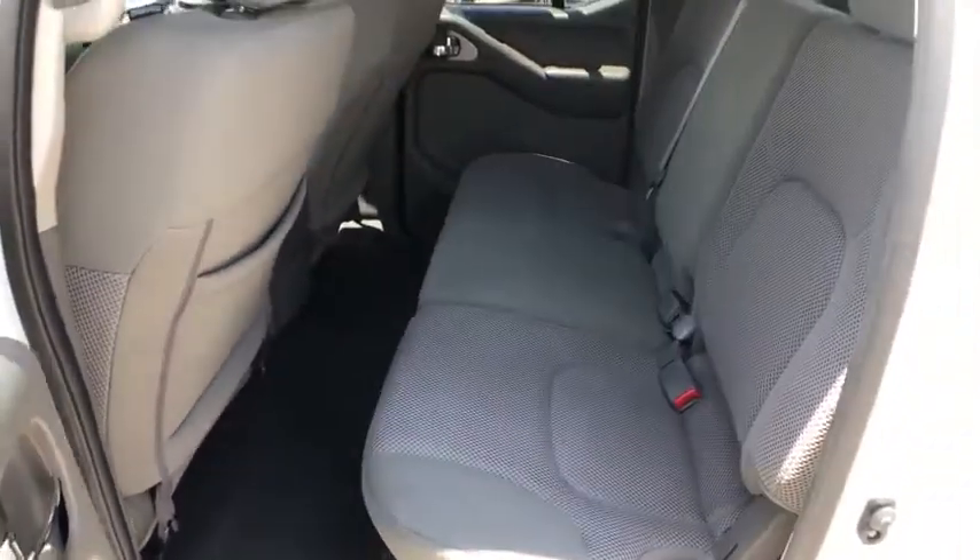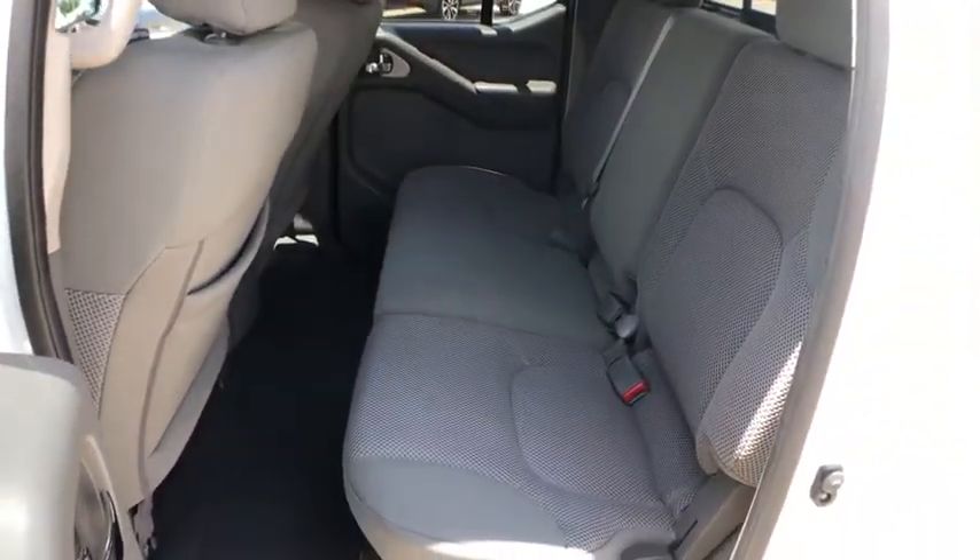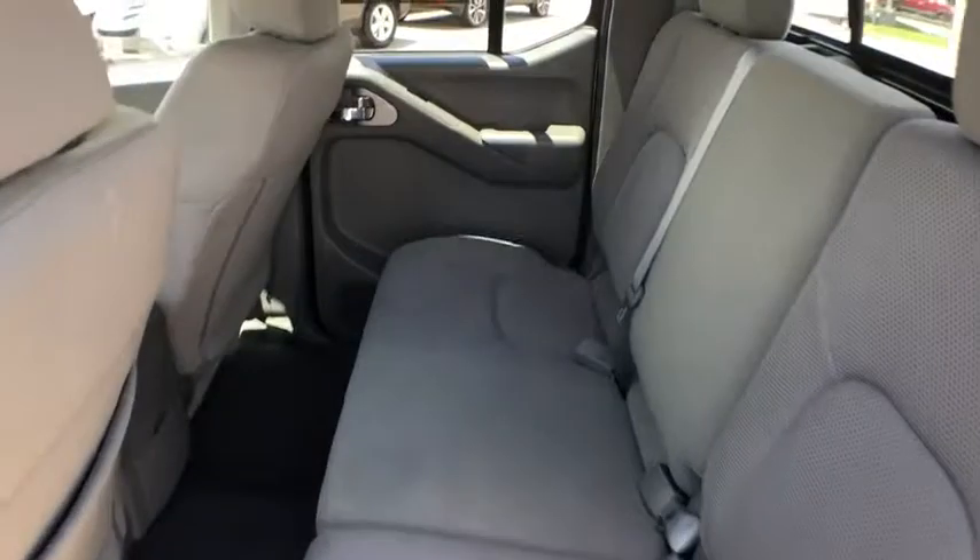Also included: cloth seat trim, driver vanity mirror, front reading lamps, tilt steering wheel, front bucket seats, and passenger vanity mirror.